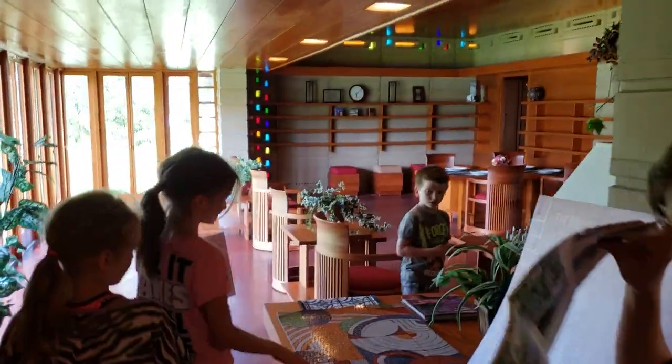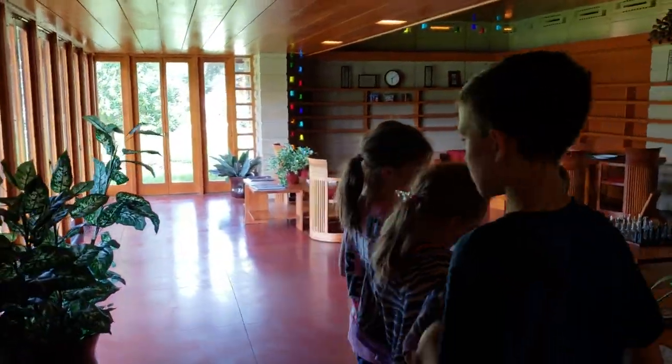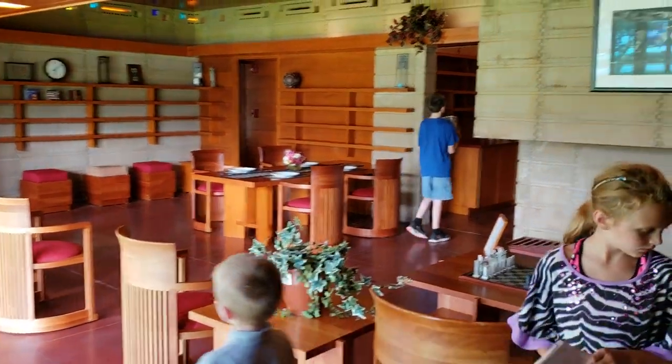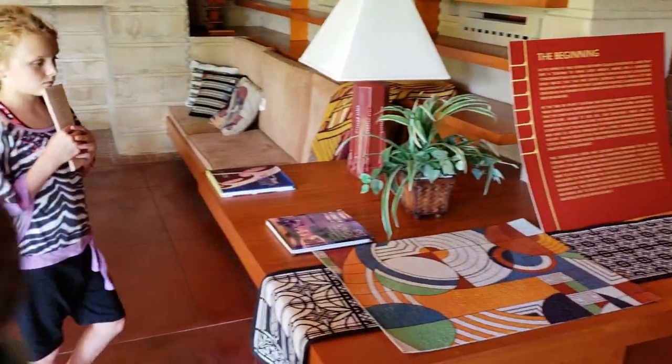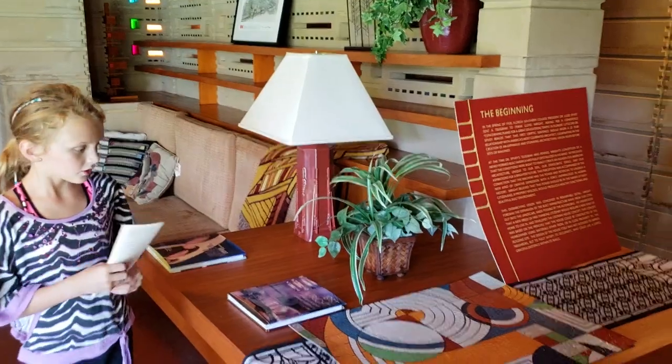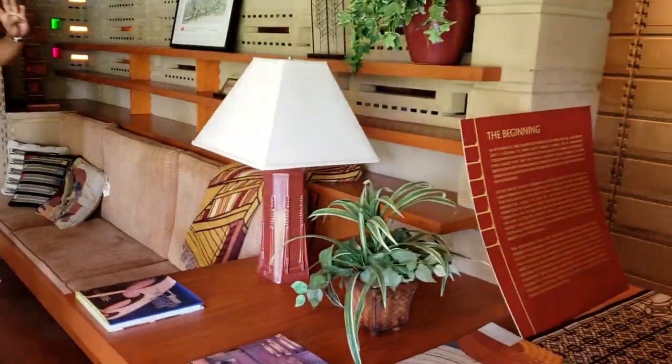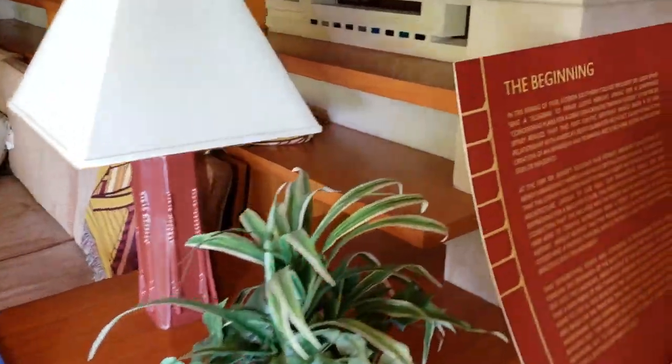Wow, that is awesome. So guys, when he designed a home like this, he designed all the furniture, the lights, everything in here he designed. He would even tell you what type of dog you were about to have. He would tell you how your garden would look. And sometimes he would even design your wardrobe - what you'd wear for the home so you'd complement the home. That's amazing.